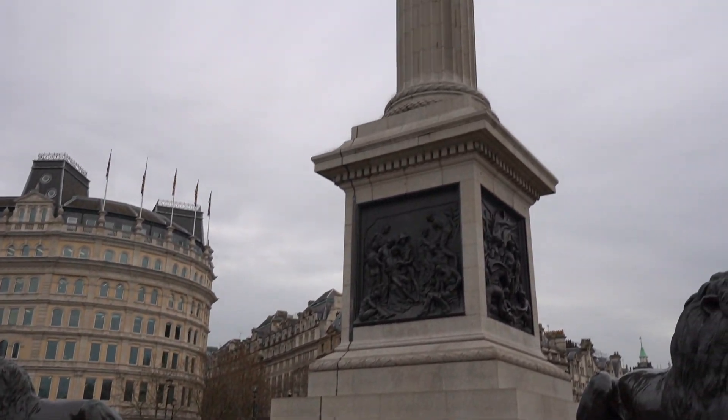We have made it to Trafalgar Square. This is the Nelson's Column right behind me, which is the main monument here. It's just awesome to see all the architecture around here. This is a pretty significant city square that celebrates a lot of Great Britain's war history. Trafalgar is actually a reference to the Battle of Trafalgar, which was a naval battle against the Napoleonic forces of France — that is the reason it has that name. You can see Big Ben all the way down this street, and it leads to Buckingham Palace in another direction.